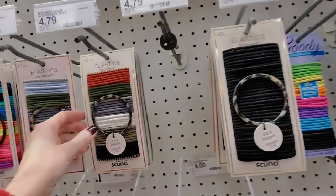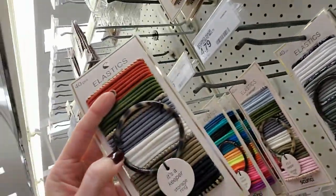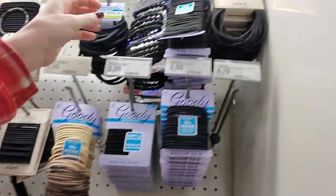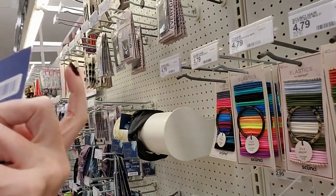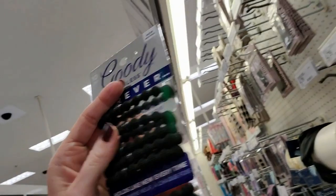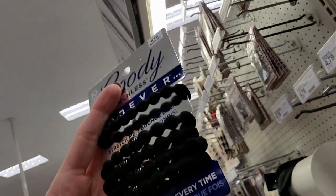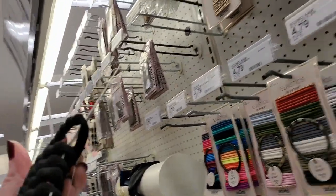I was over here looking at the ponytail holders. They have a bunch of different kinds. These here come with a little keeper ring that you can put them on, which is really convenient. These are new — these are Goody Ouchless Forever Elastics. My older son has really long, super thick hair and I just wondered if something like that would work for him or if he would even want that.